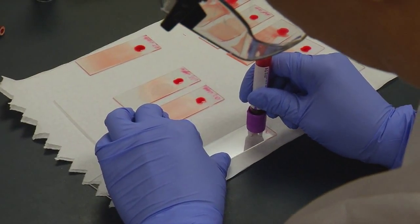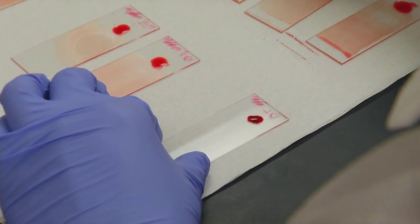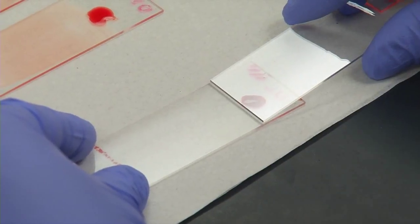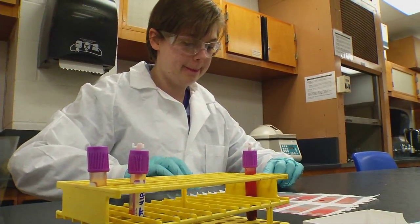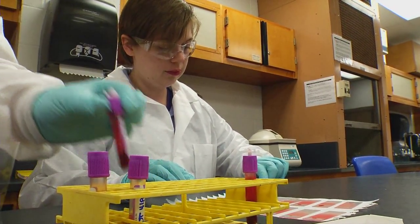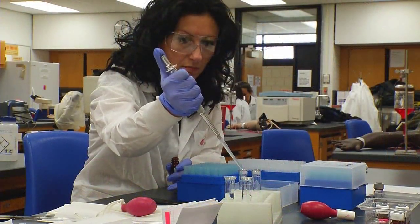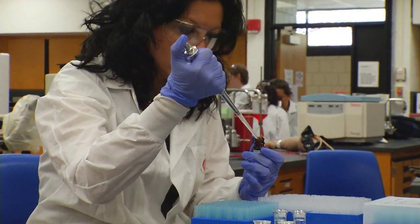The medical laboratory technician program is a two-year program. Upon completion of the program, students are eligible to sit for a board examination. I would recommend this program to others mainly because there are huge gaps in employment when it comes to laboratory staffing. You impact people's lives, the pay is good, it's a great starting salary, and it's very interesting work.